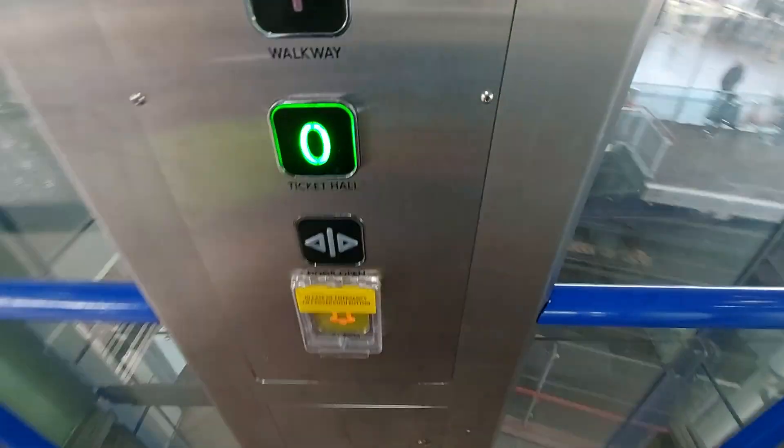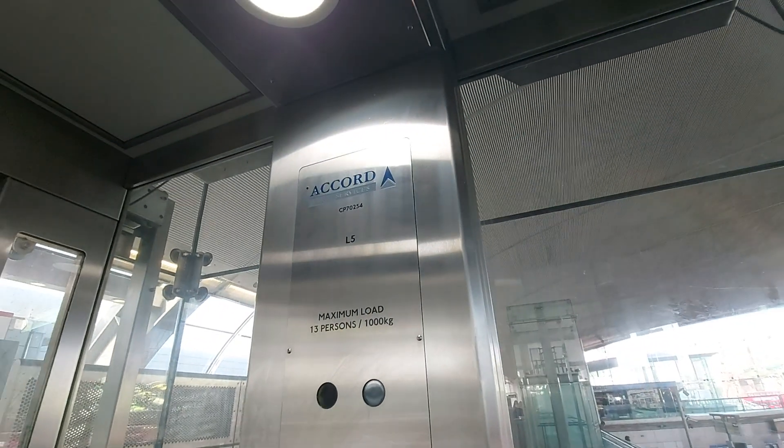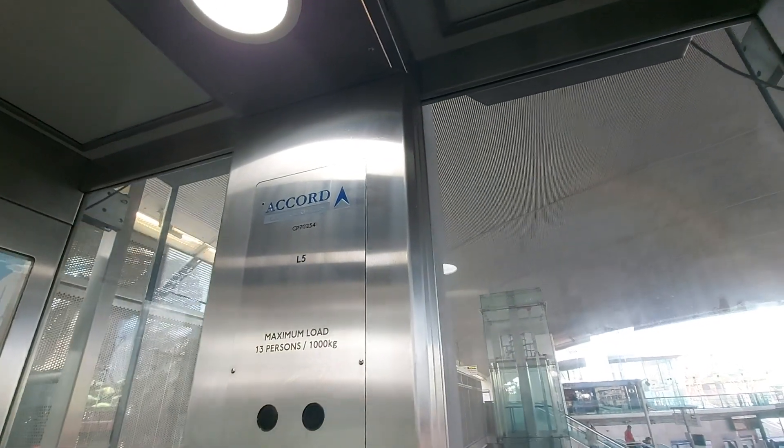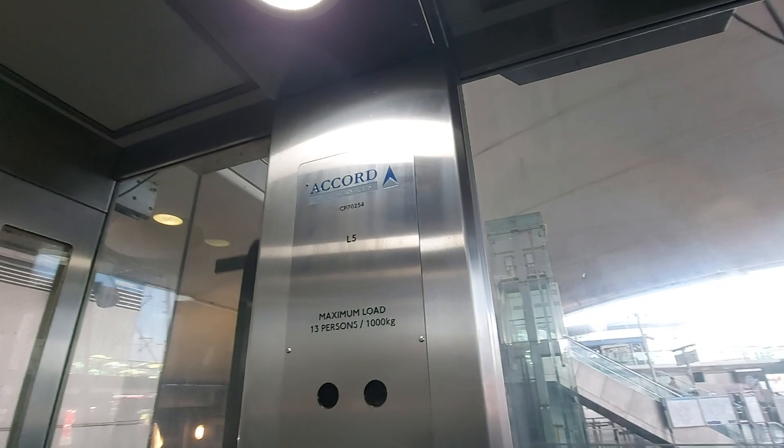We're going to go into ticket hall level. It used to be an Elite lift. It was built in 2000 and modernised by Accord. Capacity 13 persons, 1000 kilos, built in 2000 and modernised in 2013.